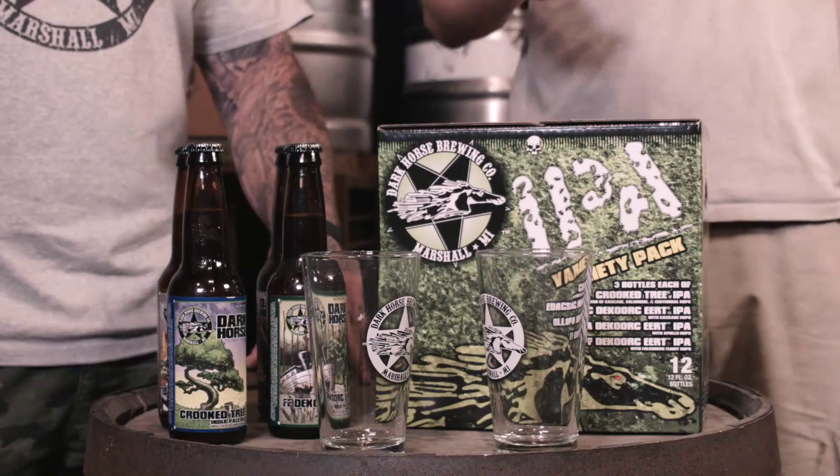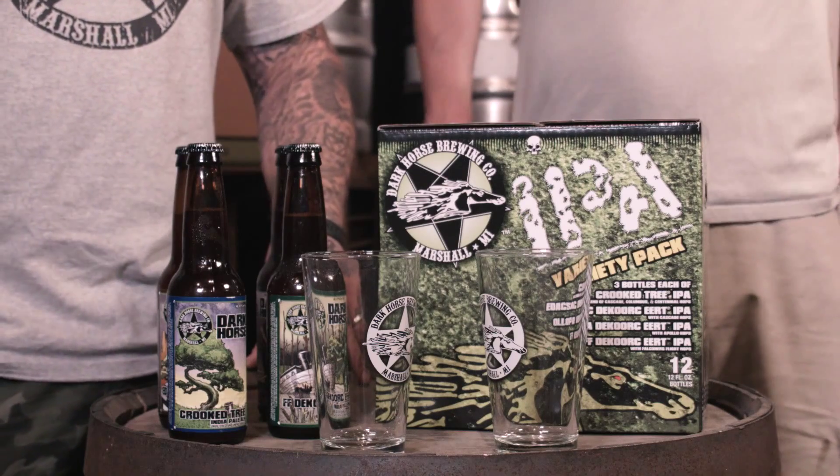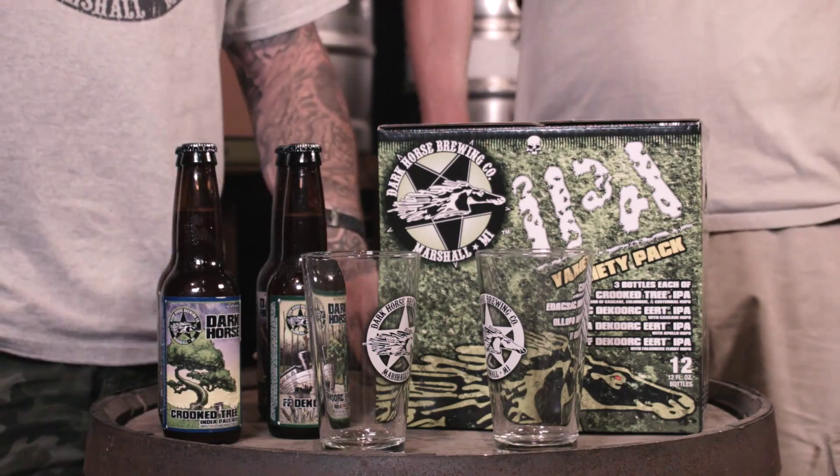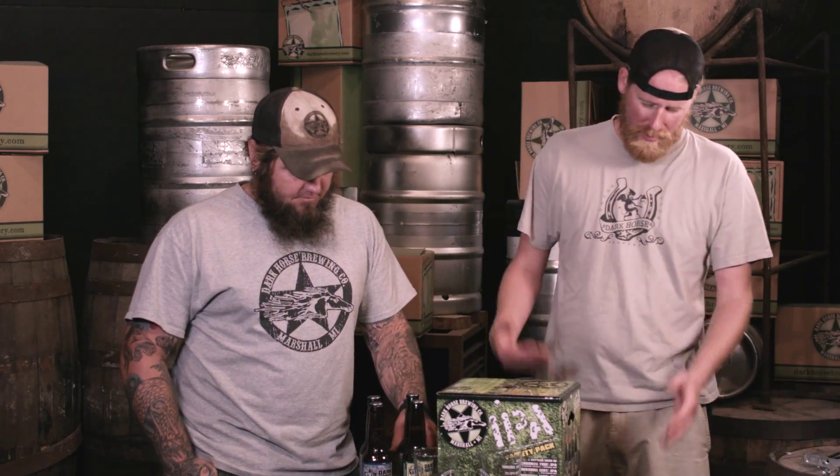Hey everybody, we're here to taste some more beer. This offering we're going to run through real fast is our IPA variety pack — India Pale Ale variety pack. We make a beer called Crooked Tree IPA. It's our flagship standard year-round IPA, and we liked it so much we decided to give it some company. So you can get this 12-pack — we release it in July every year.